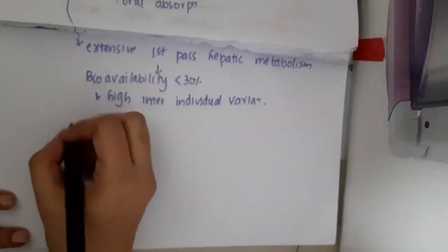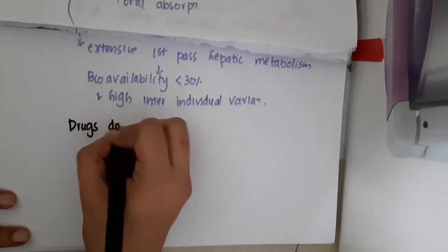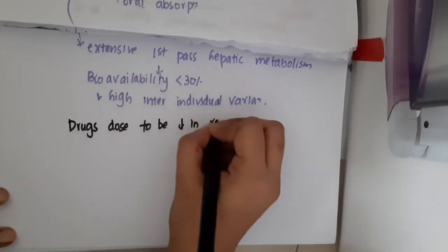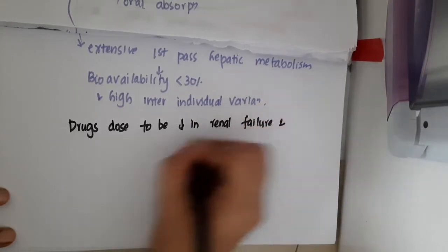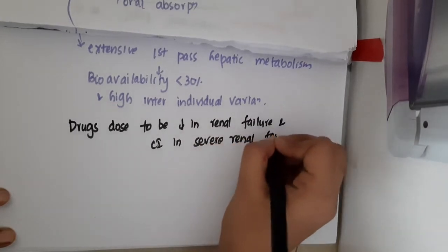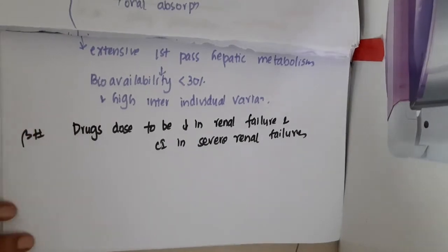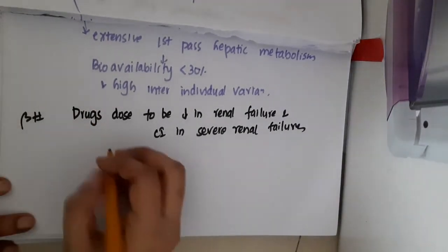Hello friends. Let us now learn about the drugs whose dose is to be reduced in renal failure and contraindicated in severe renal failure. That is beta blockers whose dose should be reduced in renal failure and contraindicated in severe renal failure.